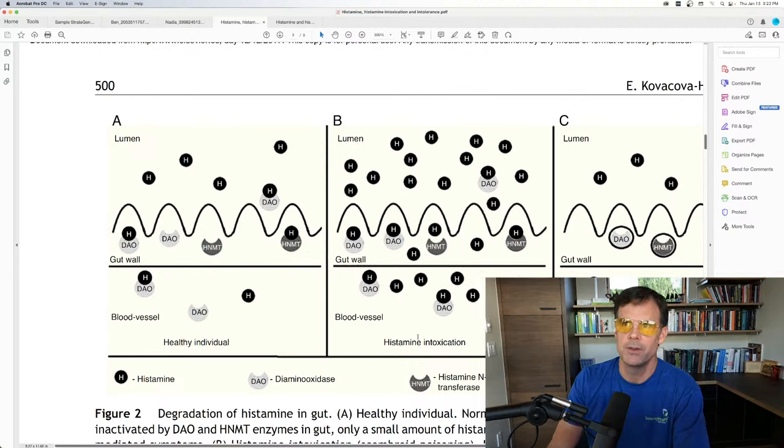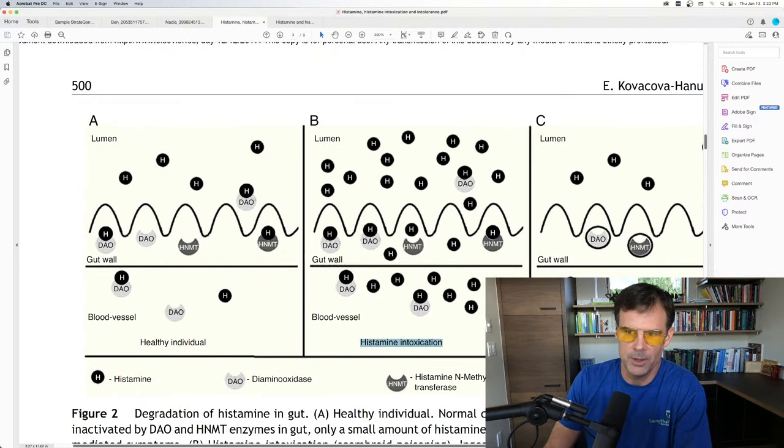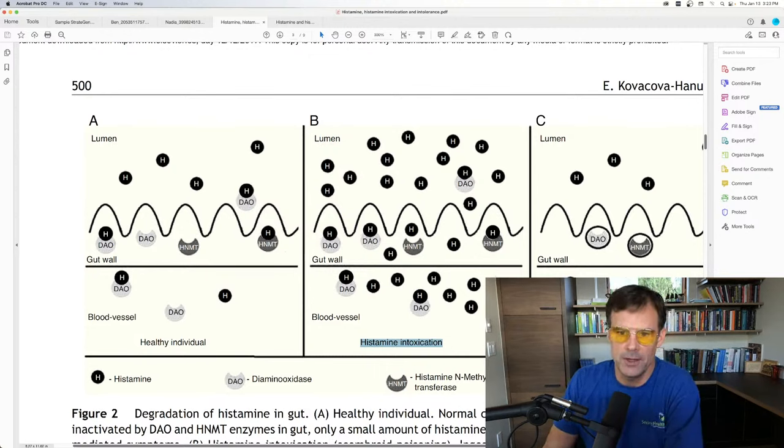Histamine intoxication is heavy-duty — it could even be anaphylactic, a very strong allergy response. When you get a huge amount of histamine and your genes cannot process it — the DAO is trying, the HNMT genes are trying — but the histamine gets across the gut wall into the blood and is delivered to your brain and all the tissues in your body, causing histamine-related symptoms.